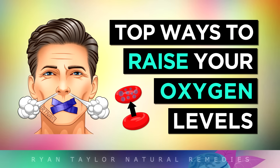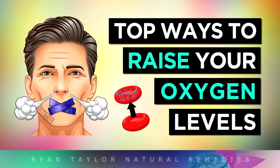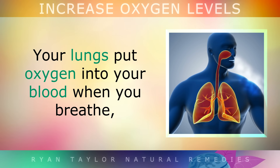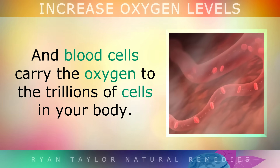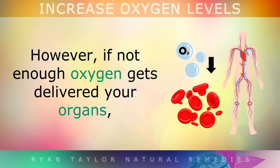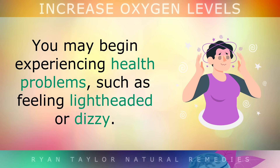The best ways to increase oxygen levels in your blood and your tissues. Your lungs put oxygen into your blood when you breathe, and your blood cells carry this oxygen to trillions of cells in your body. However, if not enough oxygen is getting delivered to your organs, you may begin experiencing health problems, such as feeling lightheaded or dizzy.